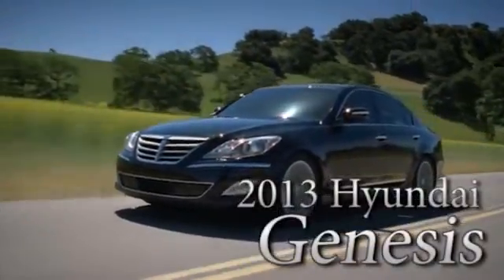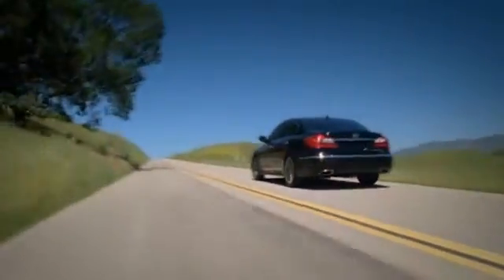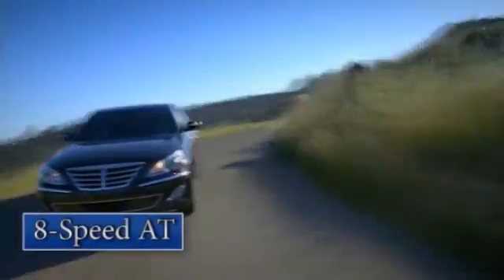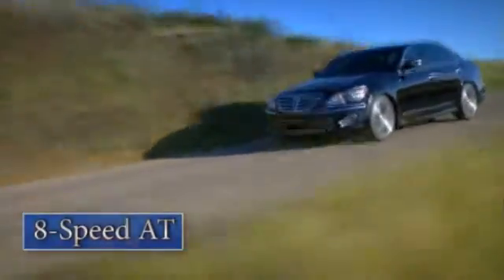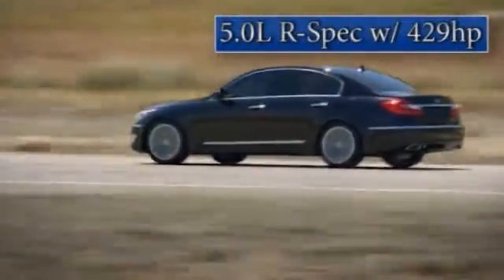Powerful, yet elegant, the 2013 Hyundai Genesis. Along with rear-wheel drive, the 2013 Genesis is offered with your choice of two powerful engines, an 8-speed automatic transmission, and a range-topping model, the Genesis 5.0 R-Spec that puts 429 horsepower at your command.